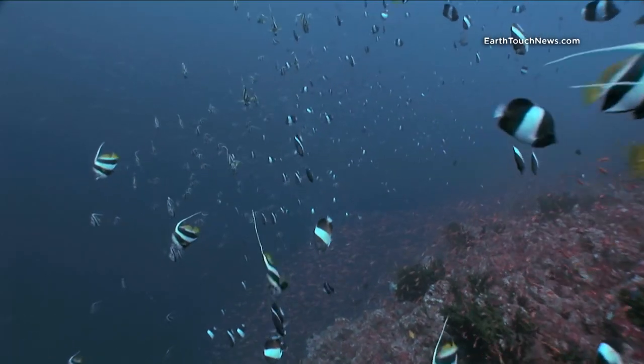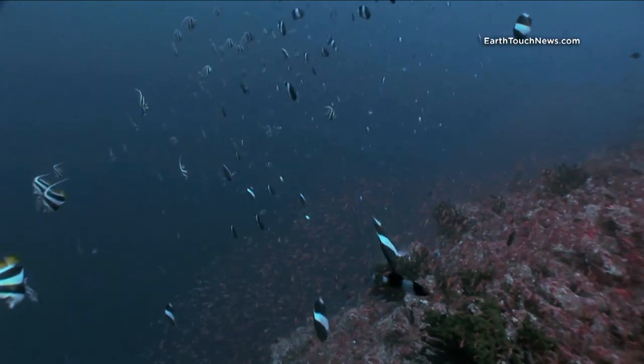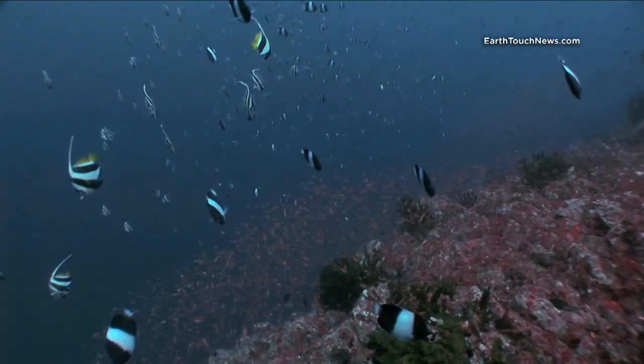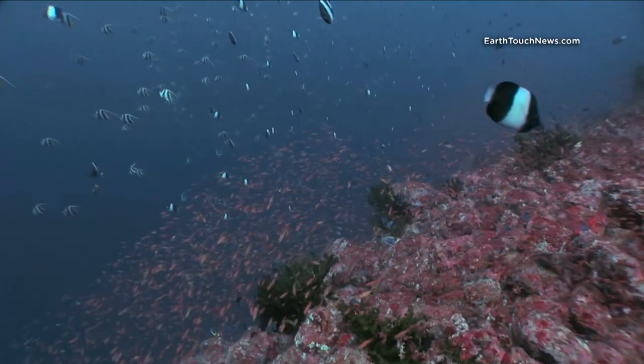Our first dive there was on a reef called The Canyon. As we descend onto the reef, it's quite dark — it was overcast and cloudy this day — but we are going down through these schools of longfin bannerfish and pyramid butterflyfish.